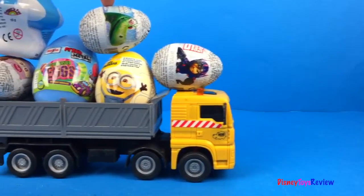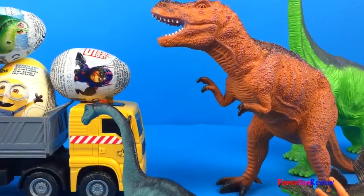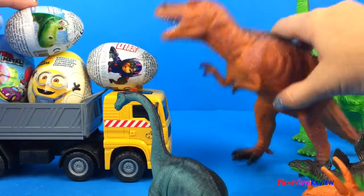Hi guys! Disney Toys Review here! Today we have surprises! It looks like the dinosaurs want the surprises!